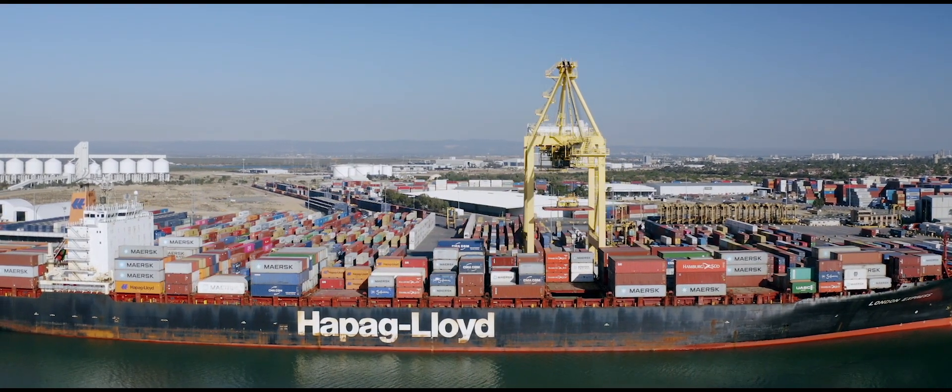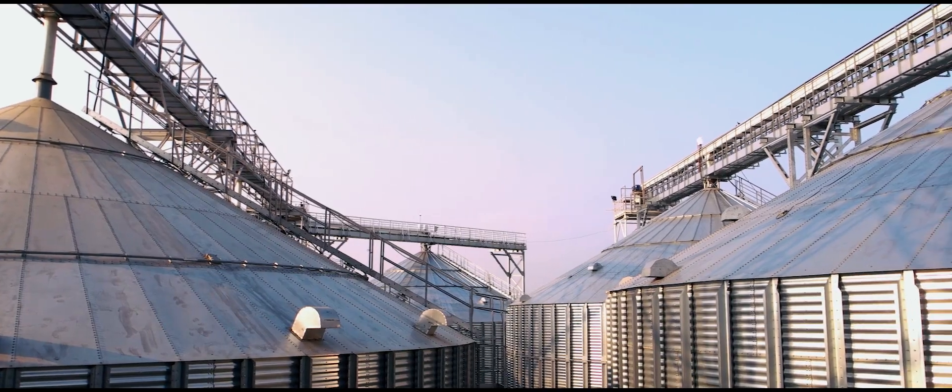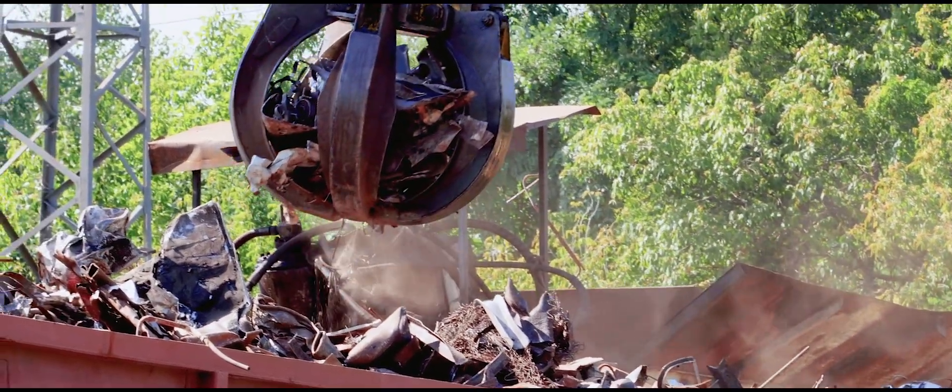Port Adelaide is a multi-commodity port. Everything from cars to fuel to grain to fertilizer, scrap, and of course cruising.